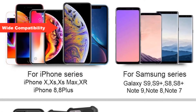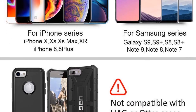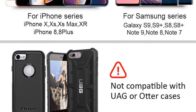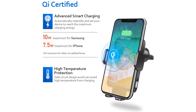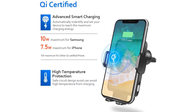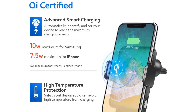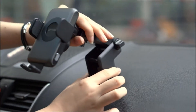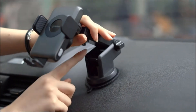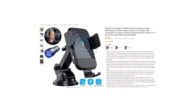Compatibility: 10W fast charge mode using QC 2.0/3.0 adapter for Samsung Galaxy series. 7.5W charge mode using QC 2.0/3.0 adapter for iPhone series. Standard charge mode also available. Seller warranty: 2-month no-hassle return and 1-year replacement for product quality problems; artificial damage is excluded.